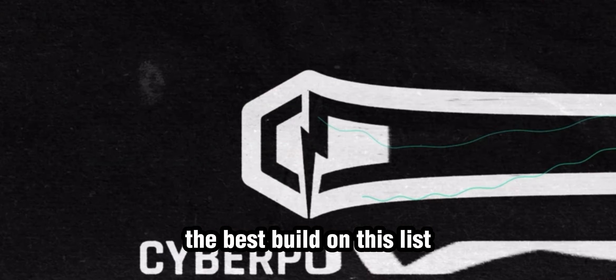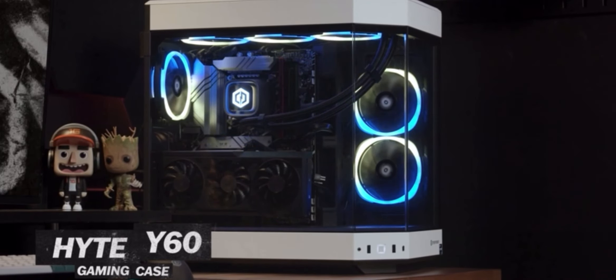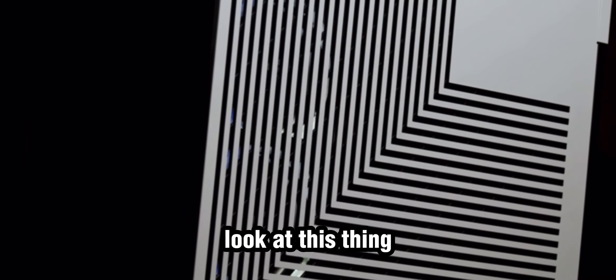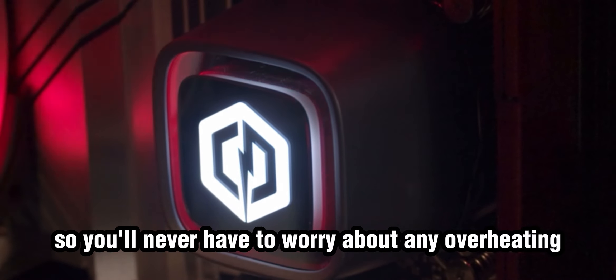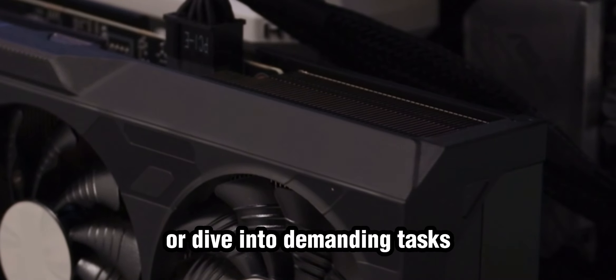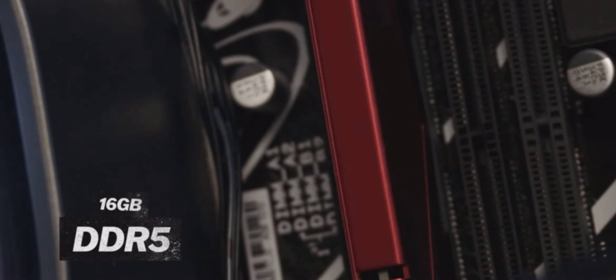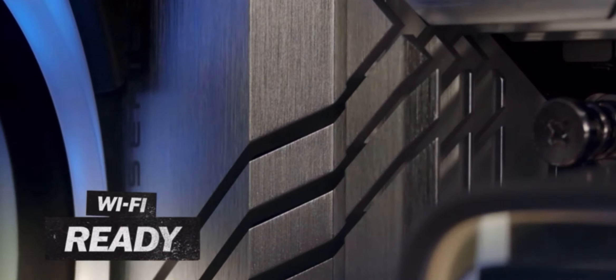Starting off with subjectively the best build on this list — no slouch — this thing has a 13th gen i9 processor and it's cased in my all-time favorite case, the Height Y60. It looks so good, you can't go wrong with this. It's liquid cooled so you'll never have to worry about any overheating, and it comes with an RTX 4070 which is amazing if you want to play the latest games or dive into demanding tasks. 16GB of DDR5 RAM which can very easily be upgraded. It comes with WiFi so you don't need to use an ethernet cable, and pre-installed with Windows 11 so you don't have to pay to activate it.